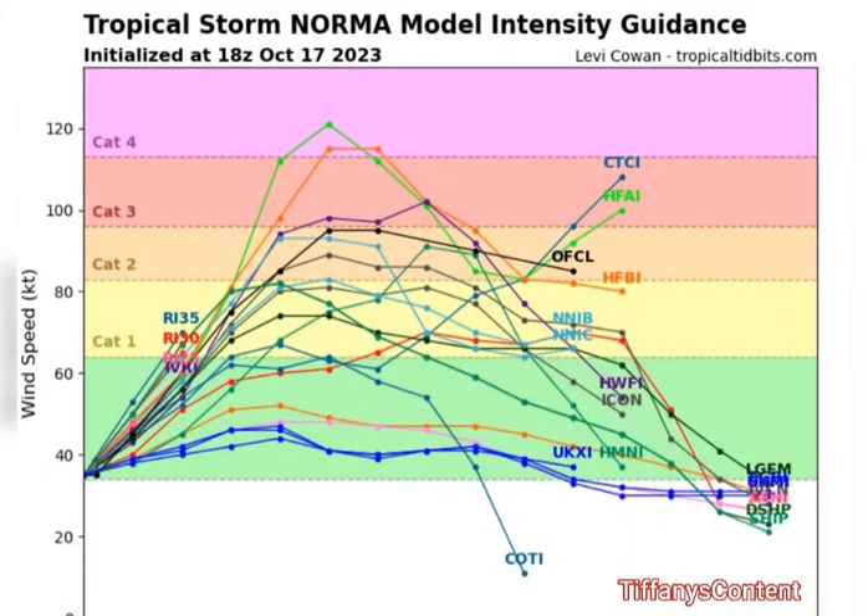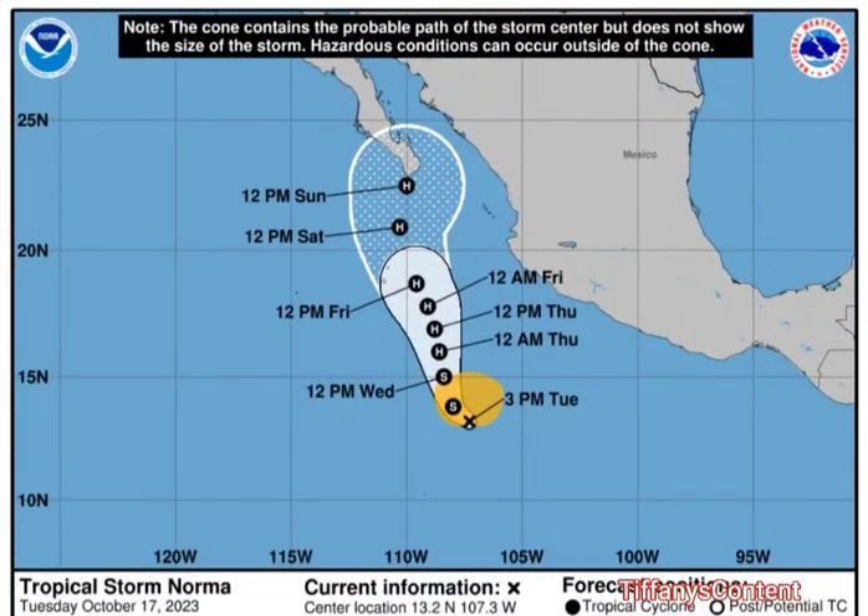Some models are even taking it to a Category 4. You can see other models taking it to a Category 3, 2, 1, and even tropical storm conditions, but it would definitely be coming in.